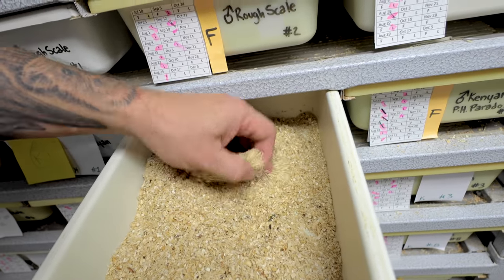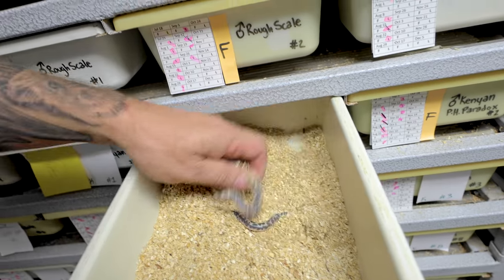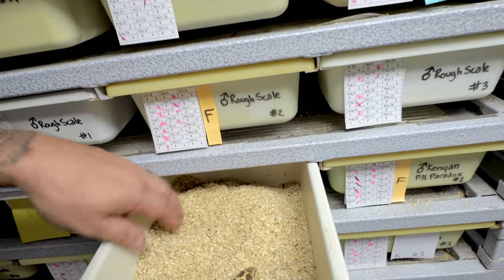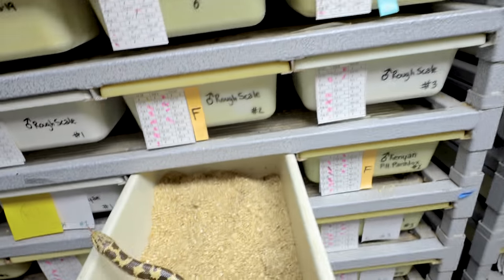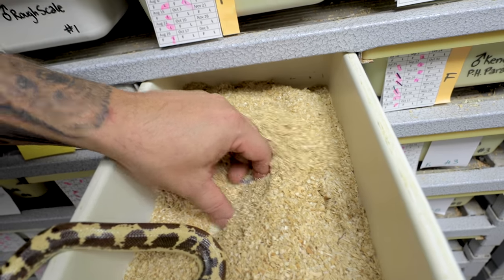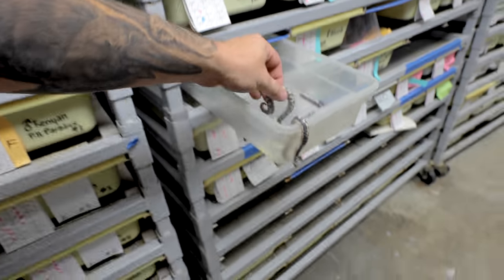I can see one little baby cruising around right here. There's another baby — here's two. They just disappear like that, it's so crazy. So two normal babies right there, one anerythristic. Let's see if we have a lot more. I'm not expecting a real large litter because she is such a small girl, but we do have another normal here, so that puts us up at four. I can see some more moving around over here — another anerythristic over here. That's five babies. Got another one over here — that's six babies.